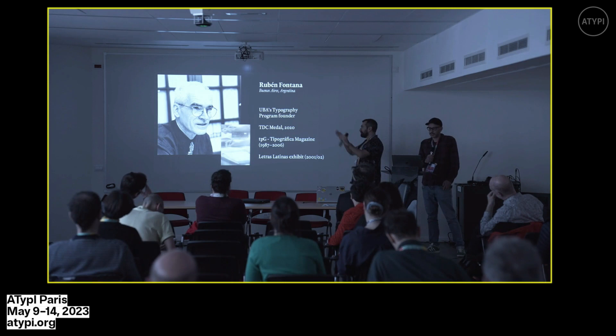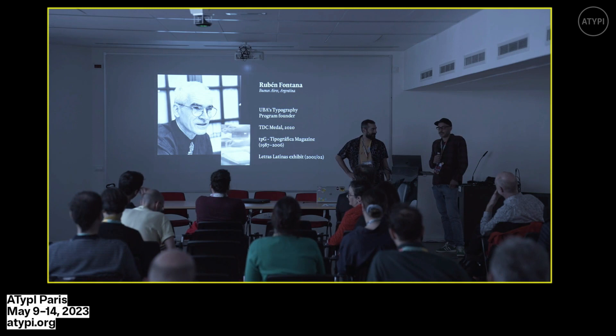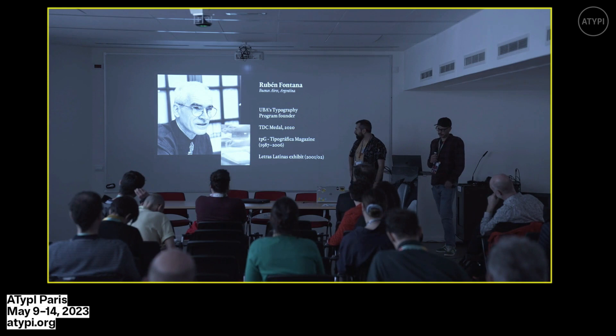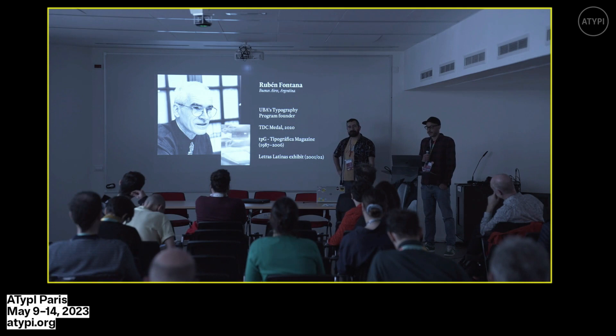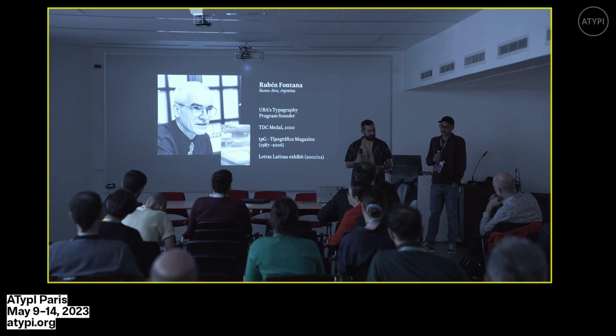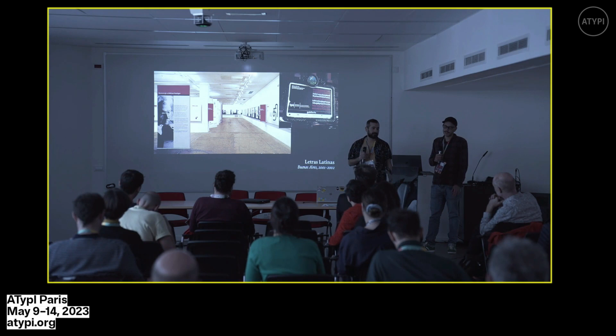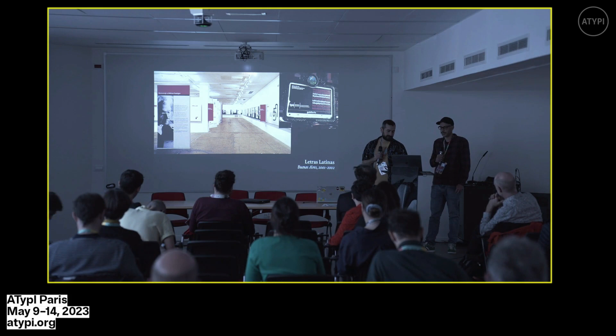So how did Tipos Latinos come to life? A short story. It all started with Ruben Fontana from Buenos Aires, Argentina — Maestro. He is the founder of the University of Buenos Aires Typography program, a TDC medal recipient in 2020, and founder of TPG, the Typographica magazine, which existed from 1987 to 2006. Ruben also created an exhibition called Letras Latinas in Buenos Aires — an exhibition of Latin type design inside a bigger event called TPG Buenos Aires.